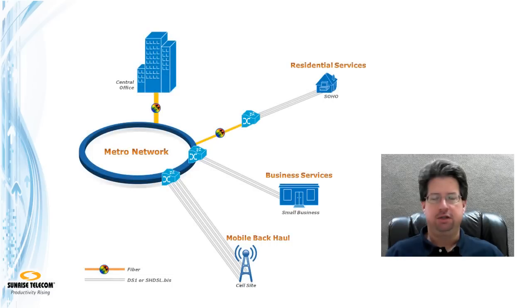What options do service providers have in these situations? Well, they could build out their fiber infrastructure, or install more T-carrier circuits using the existing copper infrastructure. More often, however, service providers are turning to bonded, symmetrical, high-speed DSL solutions that provide higher throughput than traditional DS1 links and extend the life of the existing copper plant.